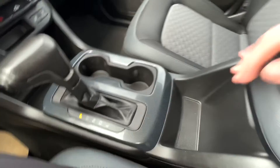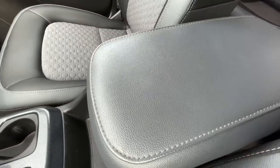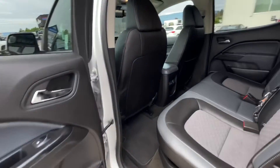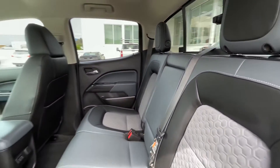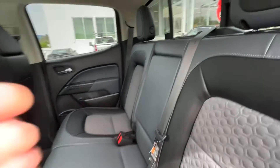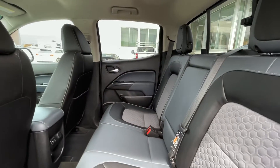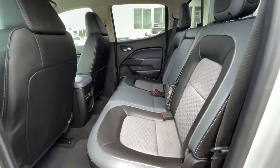There's the gear select and cup holders. Got a little storage bin there and your center console. Coming into the back seat here — with it being a crew cab, you do have that extra room. Got your cup holders in the middle here, and you have the capability of flipping up the seats.